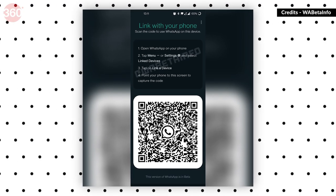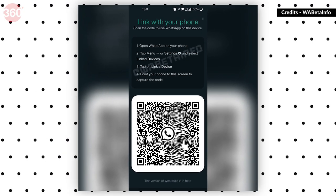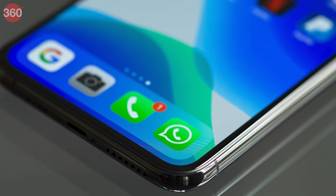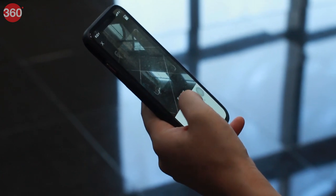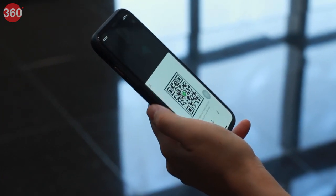Tap 'Link a device' on your phone. If you then see a QR code, you can use your account on additional devices. Scan the code using the other devices you want to connect, to use your WhatsApp account on them.